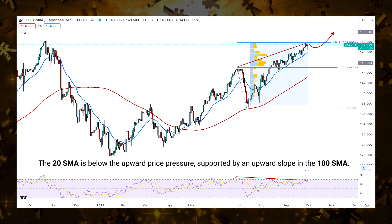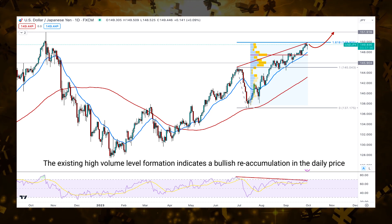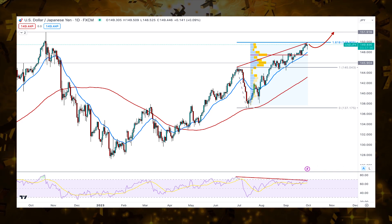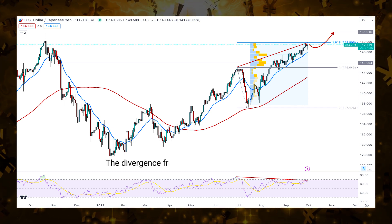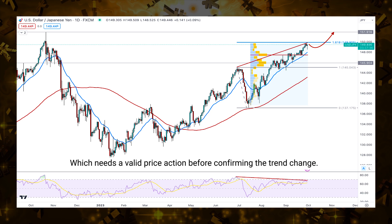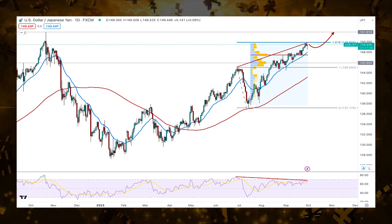Supported by an upward slope in the 100 SMA, the existing high volume level formation indicates a bullish reaccumulation in the daily price, while the 20-day SMA works as an immediate support level. However, the divergence from the RSI indicates a reversal, which needs a valid price action before confirming the trend change.